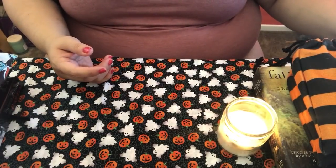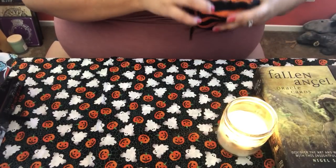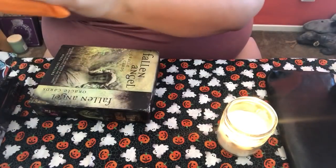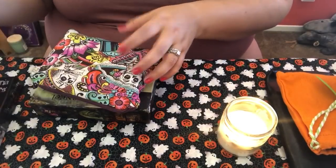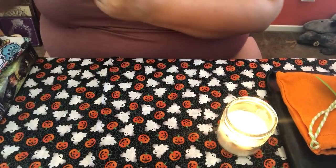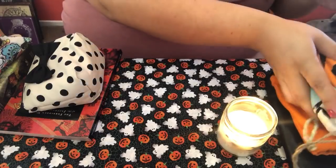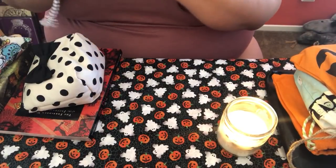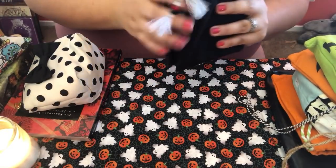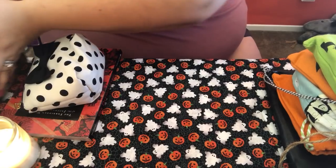Let me make sure these are all tarot. I have more tarot than I do Oracle. This one's a tarot deck. Oracle, Oracle, Oracle, Oracle, Oracle. I don't want to light my cards on fire. So the Oracle decks that I have — first off, I don't have the box for this deck.